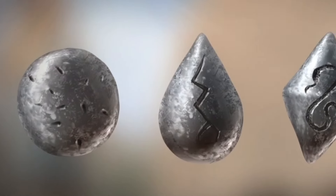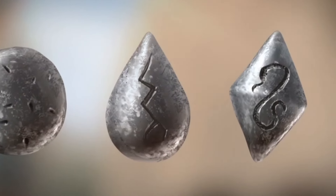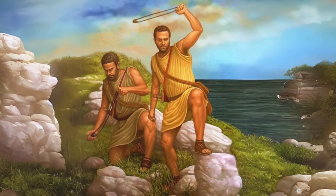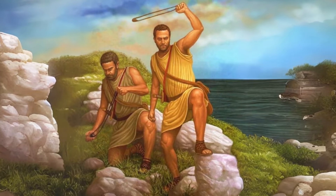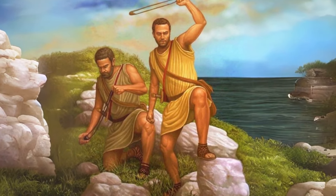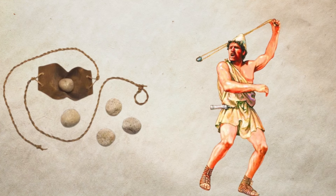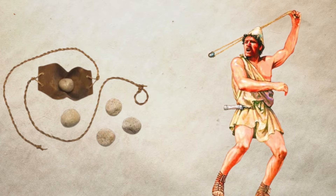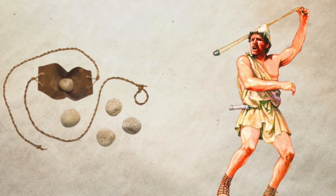Many of these objects also had designs on them, from animals such as scorpions or snakes, to the inscription of short messages. They were used in a wide variety of ways, from direct attacks on an enemy camp or town to frightening opposing soldiers. Size-wise, the projectiles ranged from small stones weighing 50 grams to large stones the size of a fist, weighing 500 grams.